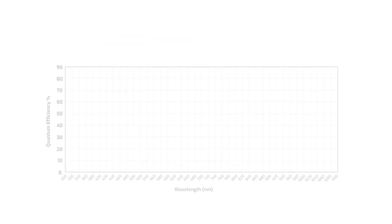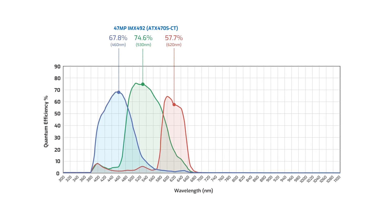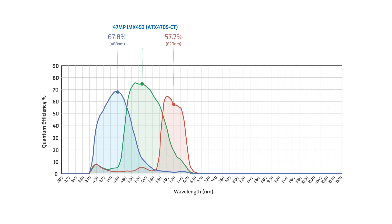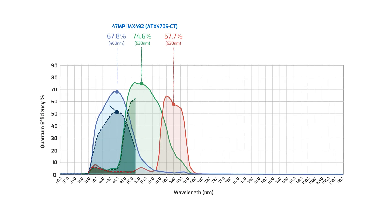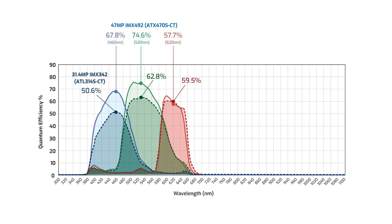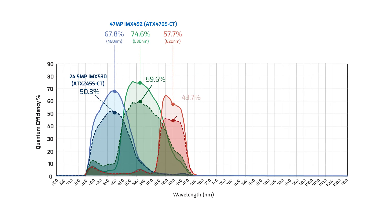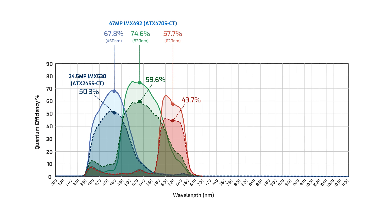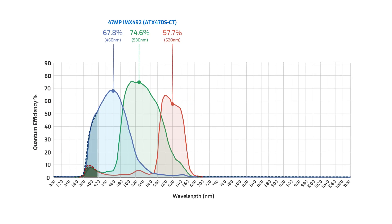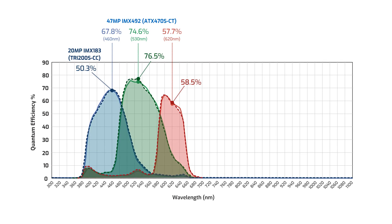Similar to the mono results, the color model produces excellent color sensitivity in the blue, green, and red wavelengths, with a peak QE of 67.8 for blue, 74.6 for green, and 57.7 for red. Comparing it to the global shutter sensors, it provides better sensitivity in the blues and greens versus the 31.4 megapixel IMX 342. Compared to the 24.5 megapixel IMX 530, it provides better sensitivity across all three colors. And finally, it produces about the same great color performance as the 20 megapixel IMX 183 rolling shutter sensor.